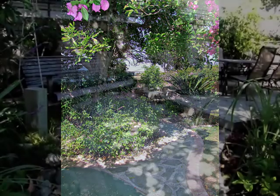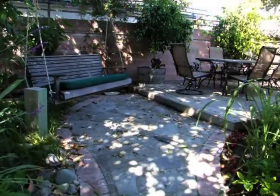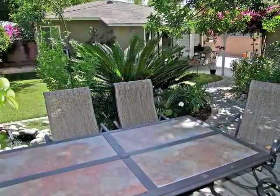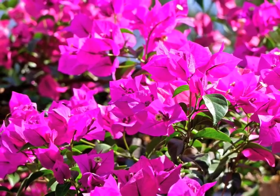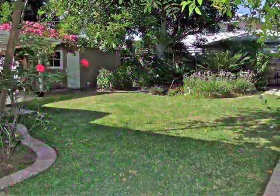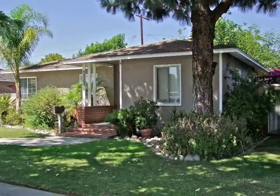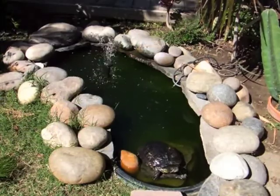A stone pathway leads you to the quaint garden swing and the naturally secluded dining terrace. Spectacular colors, park-like lawns and plantings, and a fountain pond turtle show will captivate you.